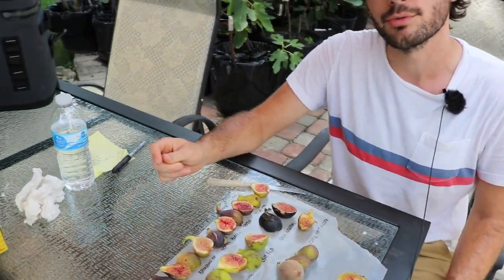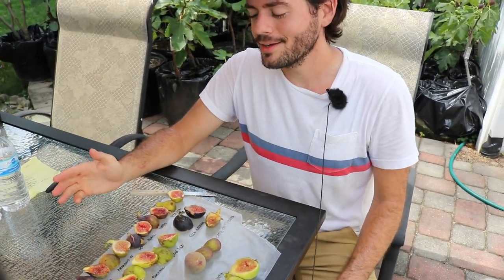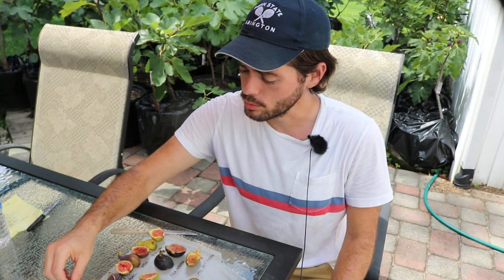For me that was — what would you say out of five? I'm gonna say a three. It has potential, right? That's the first fig off of this tree. I think it could go to a four potentially, so we'll see.